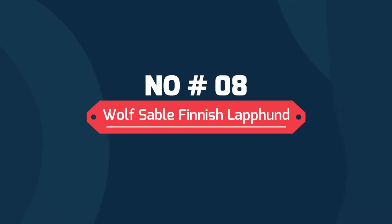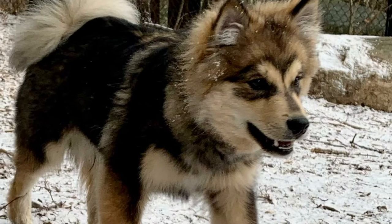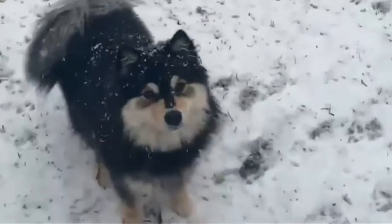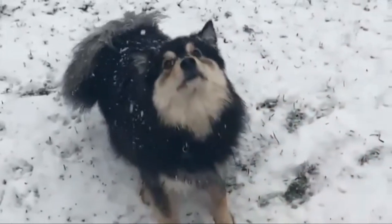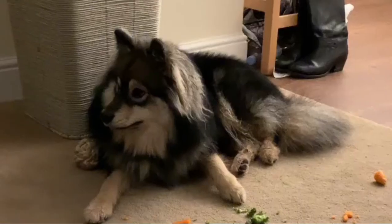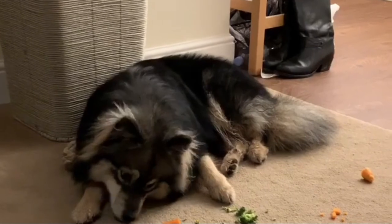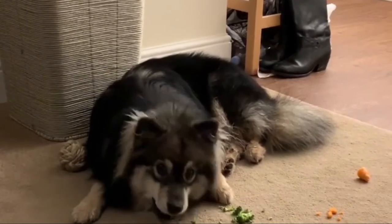Number 8: Wolf Sable Finnish Lapphund. Wolf Sable has a wide range of colors and can be seen without the tan-point face mask. Surprisingly, they can also be seen with a tan-point mask but without the signature eyebrow pips. The reason for this is not known. The pictures shown are of the same dog as a puppy and as an adult, to show the progression of color.